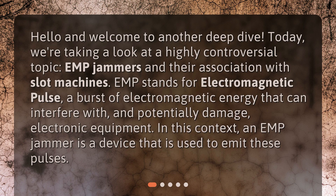EMP stands for electromagnetic pulse, a burst of electromagnetic energy that can interfere with, and potentially damage, electronic equipment. In this context, an EMP jammer is a device that is used to emit these pulses.